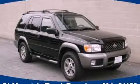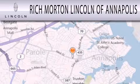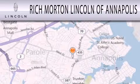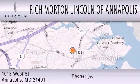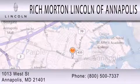Please call today to reserve this vehicle for a test drive. Rich Morton Lincoln of Annapolis is dedicated to doing everything possible to ensure that the experience you have selecting your next vehicle is as pleasant as possible. We are located at 1013 West Street in Annapolis.